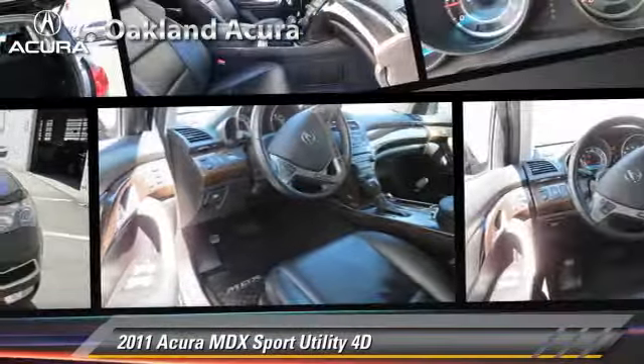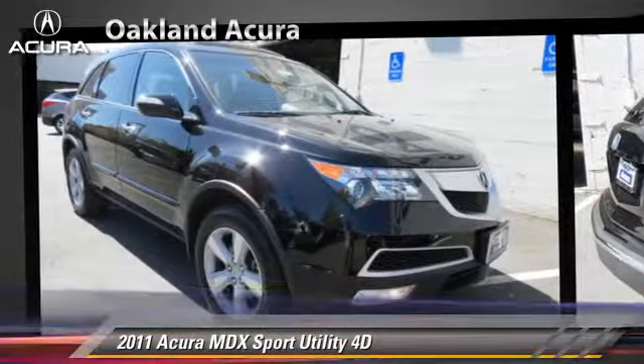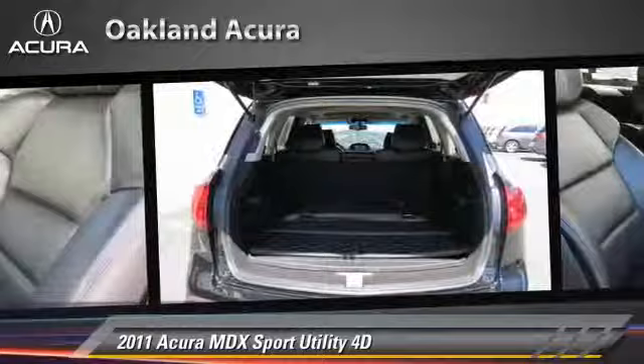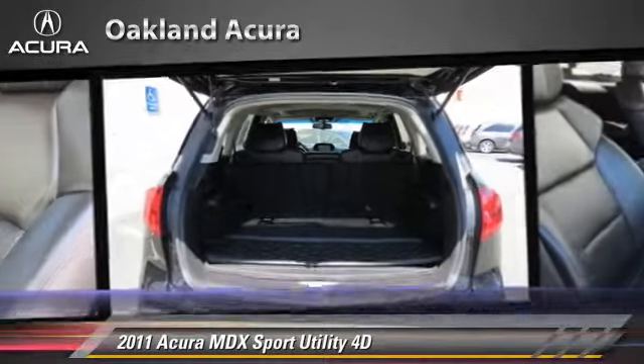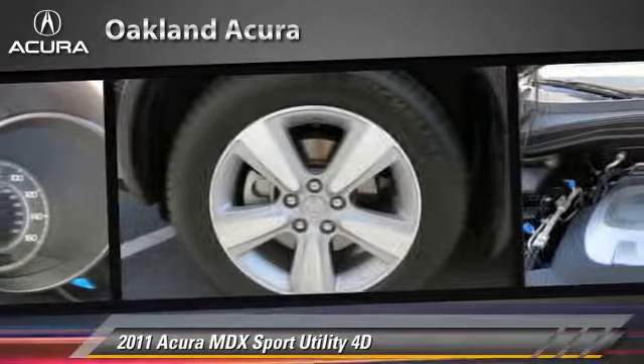The 2011 Acura MDX, powered by a 3.7-liter VTEC V6 engine, with a 6-speed automatic transmission. This all-wheel drive sport utility vehicle, with fewer than 30,000 miles on the odometer, gets up to 21 miles per gallon.